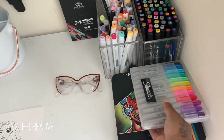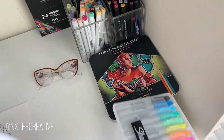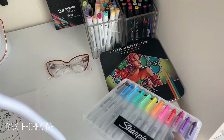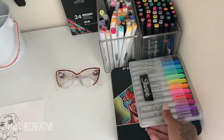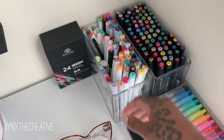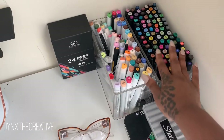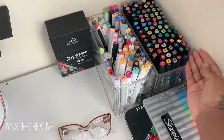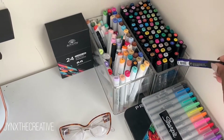Over here I have all of my markers and color pencils — got some Sharpies here, more Prismacolors. I keep these Prismacolors separate from the other ones pretty much for sentimental reasons. These are all Touch Five and I just keep them all together. There are a few Prismacolor markers in here too, and a brush marker.